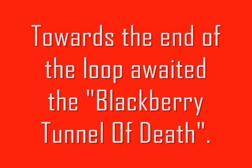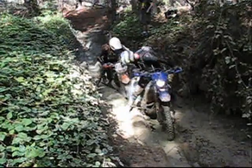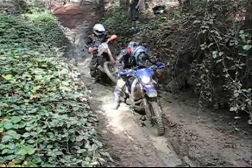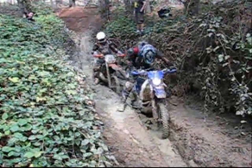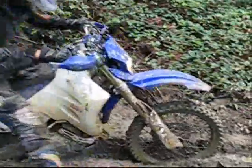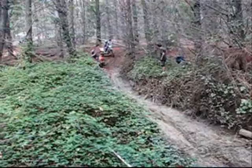Here we have a situation where the bloke on the Yamaha wants to roost his mate behind on the KTM. He has a look to see how much mud he's covered him with, then realises he's hitting the rev limiter. It's a simple fact that he's in neutral — that's why he's not getting any roost. Finds the gear, gets out of it, leaves his mate going in the slop. What a friend's for.